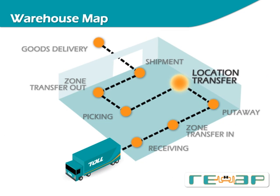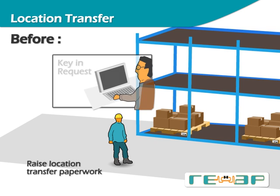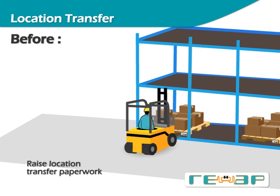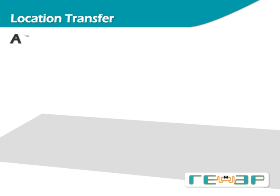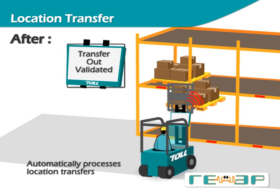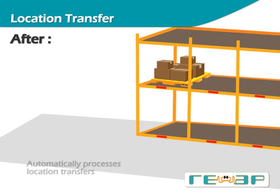As part of warehouse housekeeping or replenishment operations, a pallet may be transferred from one location to another. In a typical location transfer process, location transfer request paperwork is first raised, keyed into the system, printed out as a list, and handed over to the warehouse operator who performs the physical transfer. Once completed, the location change is updated to the system. In REAP, the lift truck automatically detects the pallet and location tags and instantly validates whether the transfer-out operation is allowed. When the pallet is brought to its new location, the system validates the pallet against its new location and automatically performs the update.